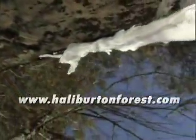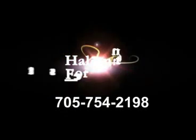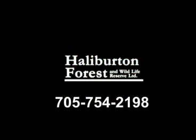For more information, visit our website at www.HalliburtonForest.com or call us at 705-745-2198.